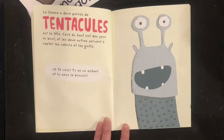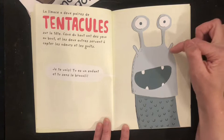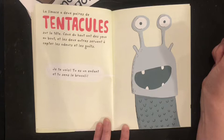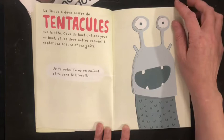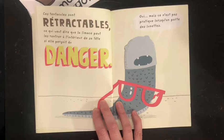La limace a deux paires de tentacules sur la tête. Sa duo ont des yeux au bout, et les deux autres servent à capter les odeurs et les goûts. « Je te vois, et tu es un enfant, et tu sens le brocoli! »